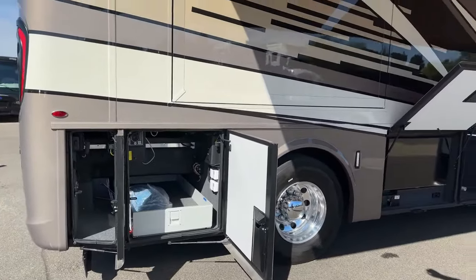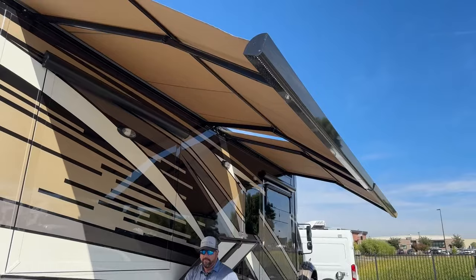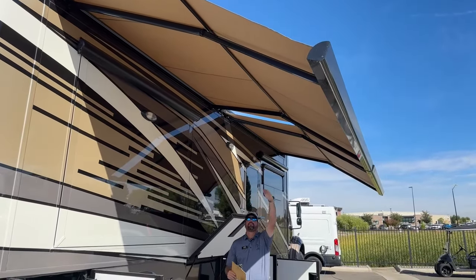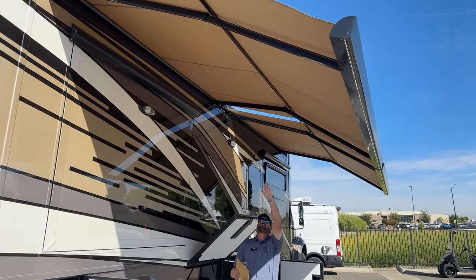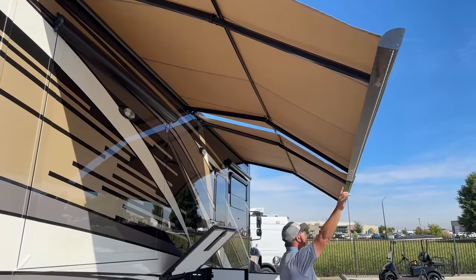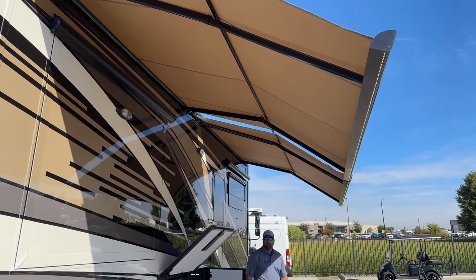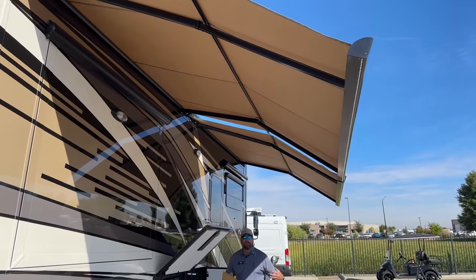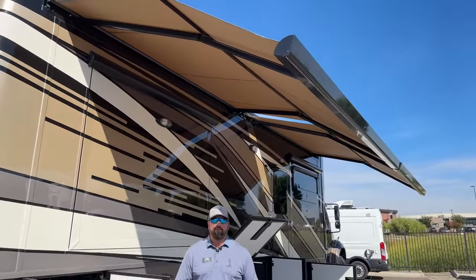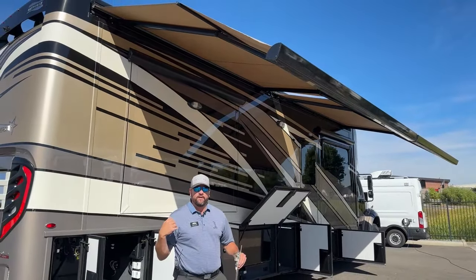This coach is optioned with two Nova side awnings. I've got them out right now with a nice pitch — they come about 10 feet out and pitch down in the center. You've got a nice long LED light running the length of each awning for lighting in the evening and shade coverage. These are also wind-sensor awnings — if there's too much movement, they'll automatically start bringing themselves back in.